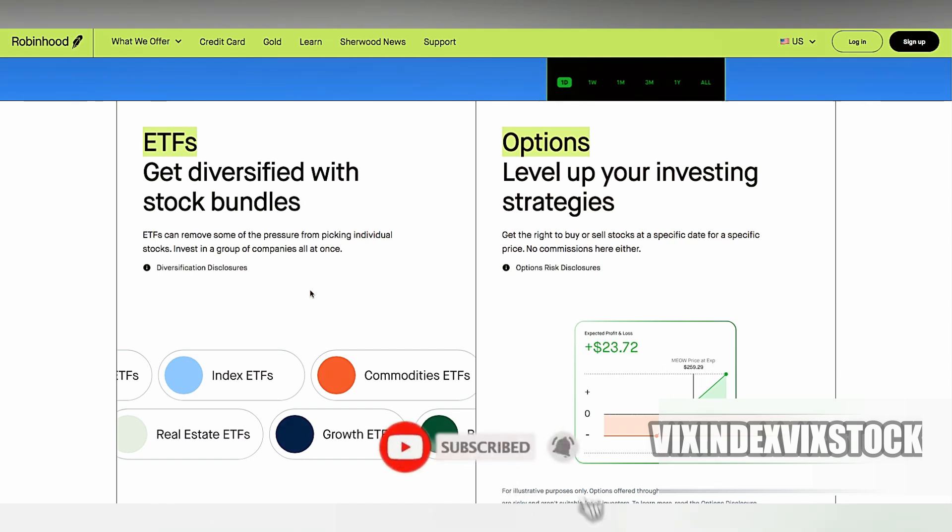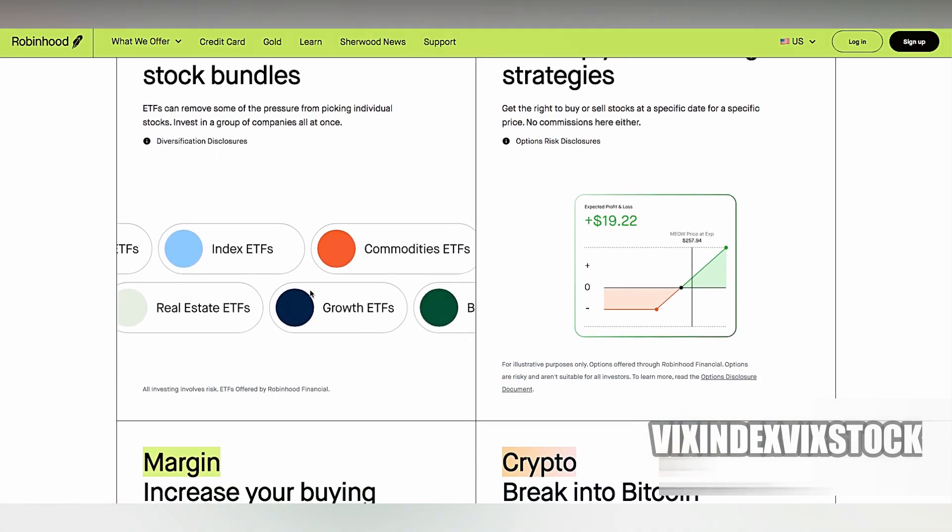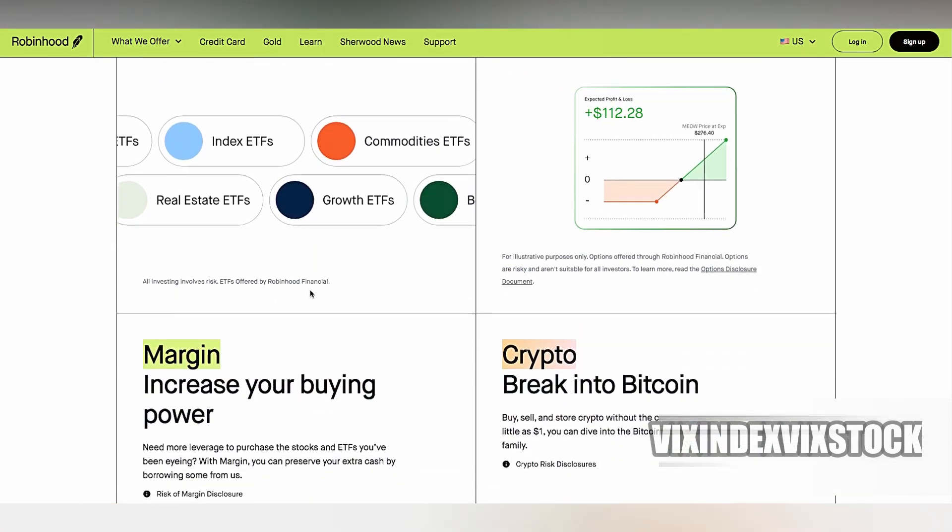Furthermore, while Robinhood does offer margin trading, the interest rates and terms may not be as favorable as those available on platforms specifically designed for active traders.